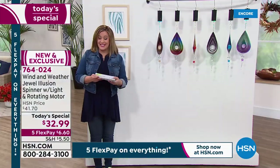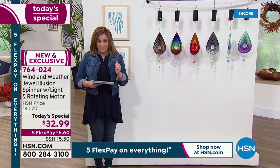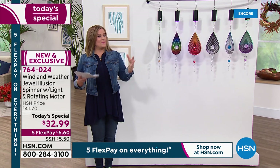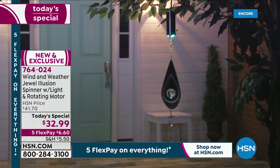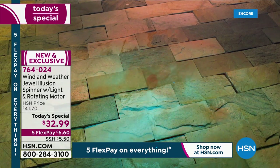And to get it home for $6.60 — that's any debit card, any credit card — you break it down into five monthly payments and only pay a little bit at a time. It allows people to play. You want to get three, hang them at different lengths. You want to get one for the garden but you have to have one for your little reading nook or your little meditation spot. So many things you can do with this, right Yvette?